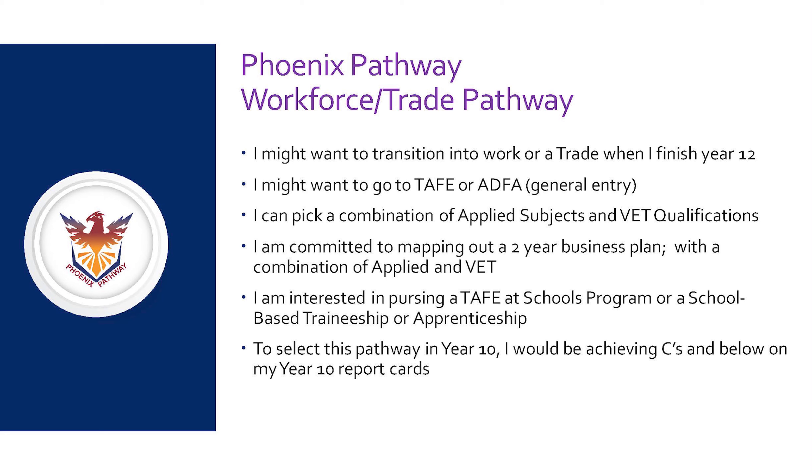Students on a Phoenix pathway are primarily wanting to transition into the workforce or a trade when completing Year 12, and may also want to go to TAFE or the Defence Force on general entry. Students on a Phoenix pathway can pick a combination of applied subjects and vocational education and training qualifications, and are able to pursue TAFE at Schools programs, school-based traineeships or apprenticeships. Students selecting this pathway would have a genuine interest in transitioning into a trade or workforce position, and would generally be achieving C's or below on their report cards.